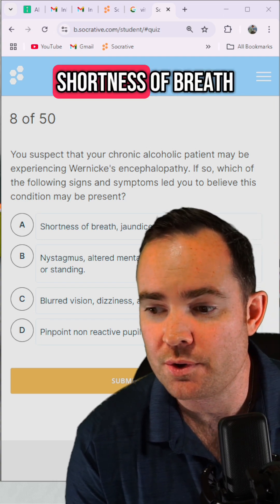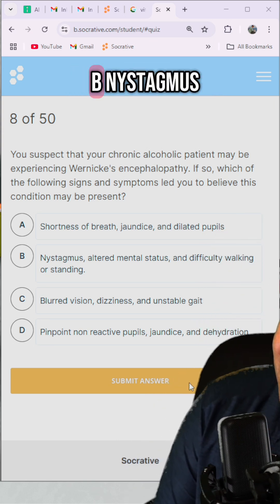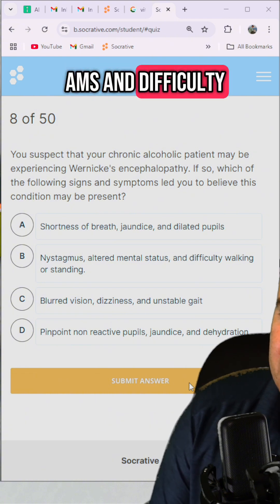Is it A: shortness of breath, jaundice, and dilated pupils? Or B: nystagmus, AMS, and difficulty walking or standing?